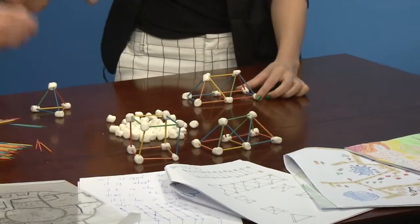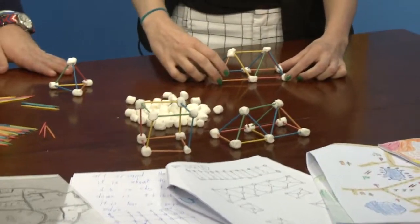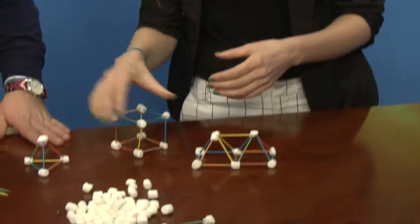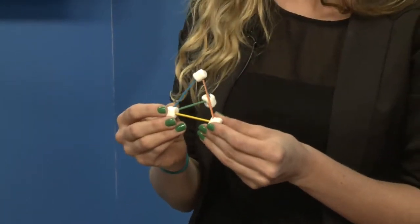So this is toothpicks and marshmallows — all we need are toothpicks and little marshmallows. What we're doing is creating space frames. What's important that we teach the kids is that there are some shapes that are stronger than others. A triangle is a lot stronger, and that's why you see bridges are made out of a series of triangles called trusses.